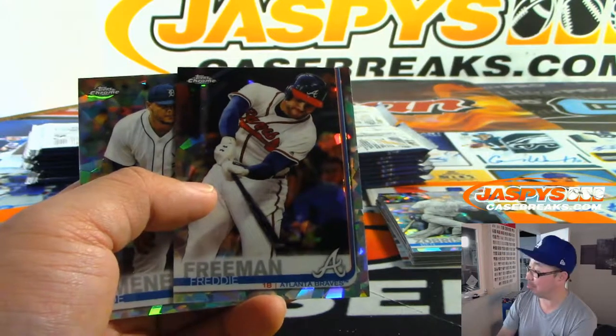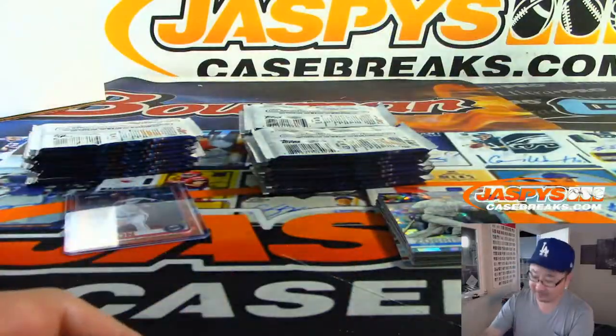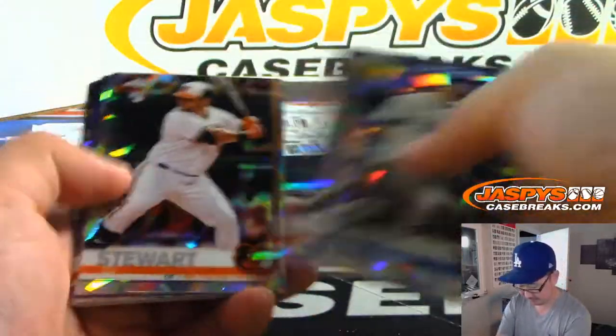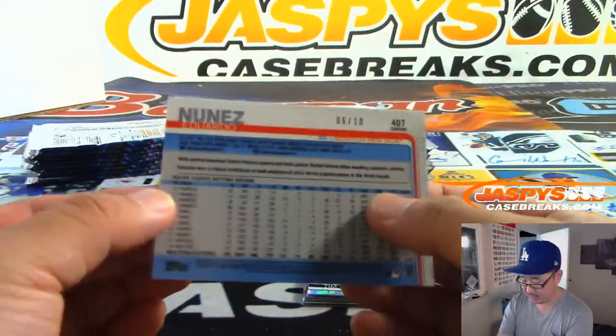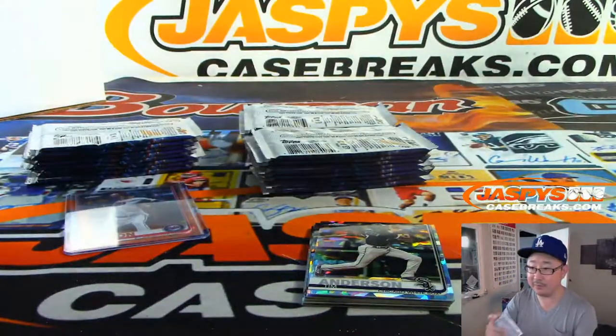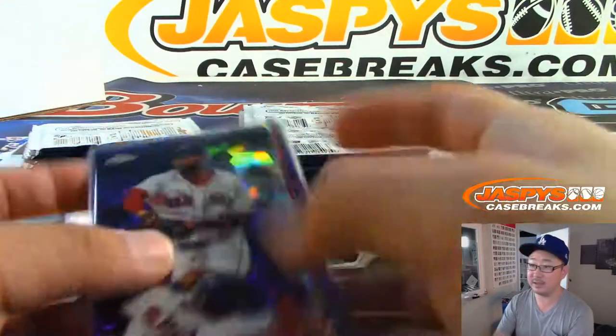2-0 the count. 3-0 the count. Eduardo Nunez, purple, 6 out of 10. I like how those purples are a lot lower number — 6 out of 10.